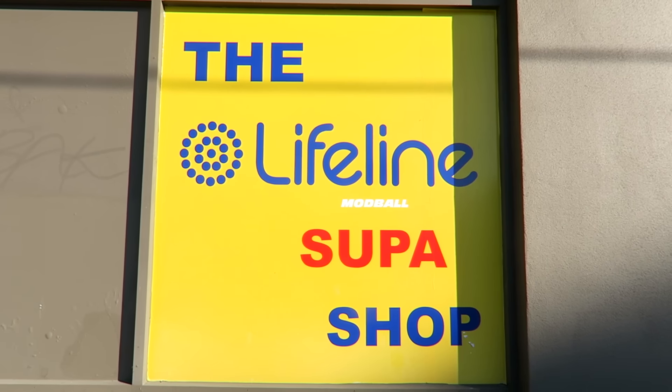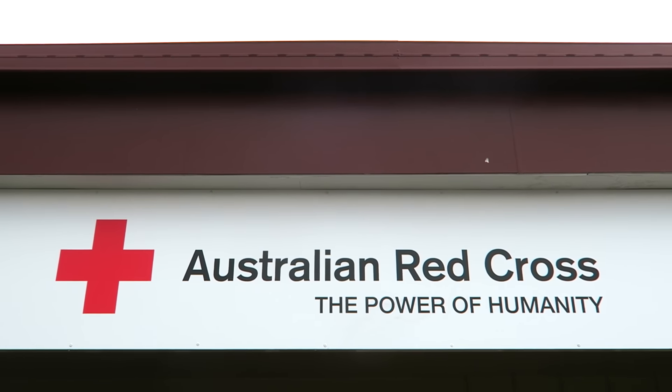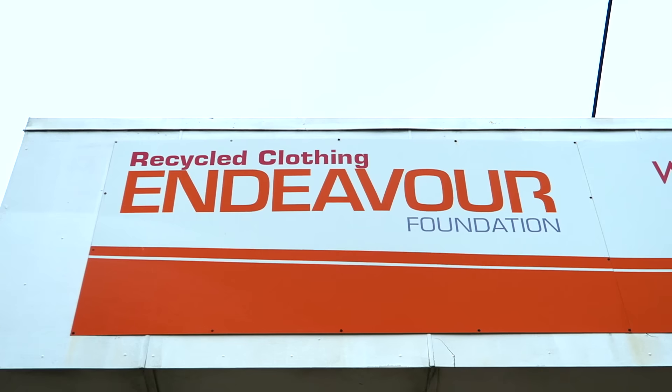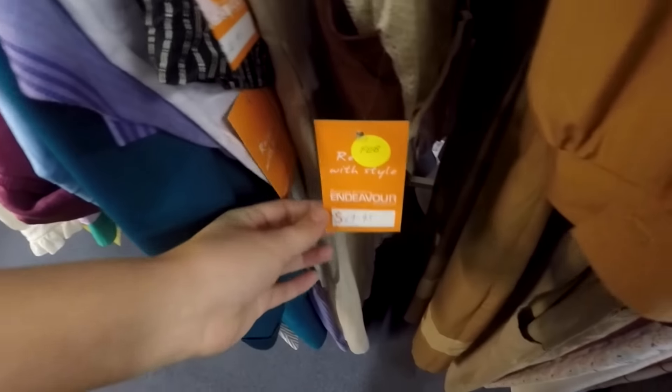In my last thrift haul, a lot of you were asking whereabouts I like to thrift, so I thought I'd show you which stores I went to. Lifeline is a big one here in Australia. I also went to Vinnie's, the Red Cross Foundation, Save the Children, and lastly Endeavor. Just a warning — Endeavor is a little bit more expensive than your normal op shops. They kind of try and pass things off as retro and up the price depending on what's in trend, so just keep that in mind.